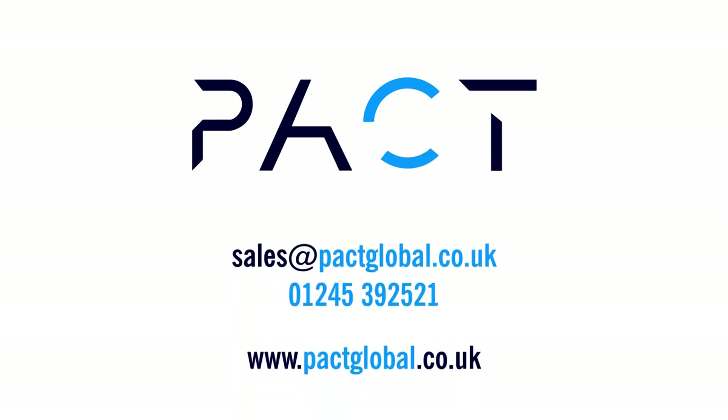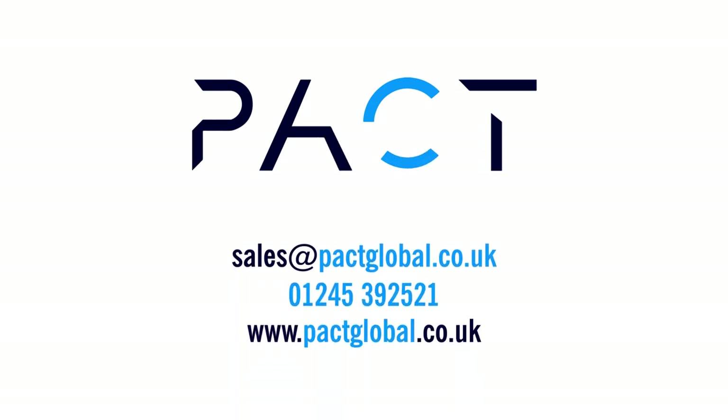Book a demo today and let us show you how we can transform how your handlers and customers feel about claims.